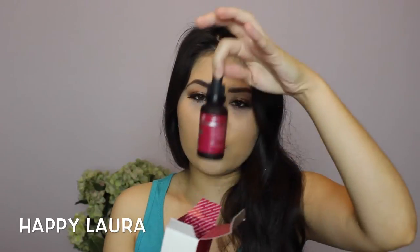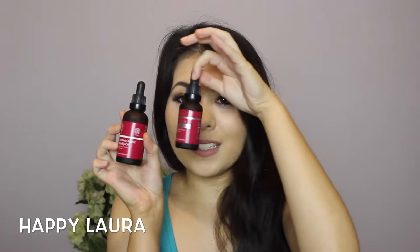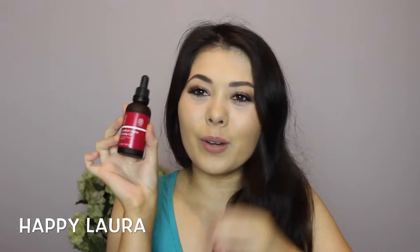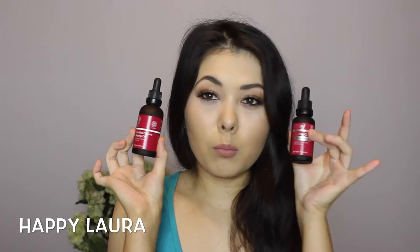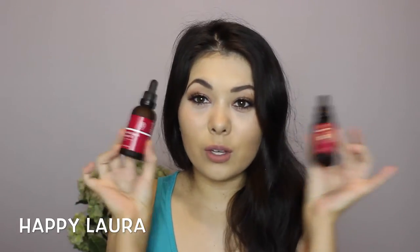This one only comes in 30ml and it comes in a little glass dropper just like the other one. I'm really excited to use the larger one on my body and this one more on my face. Really excited for those two.